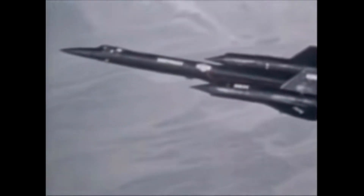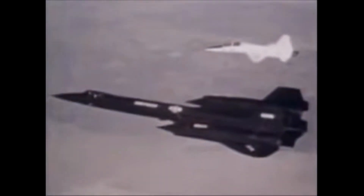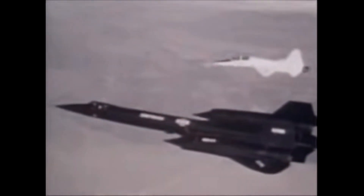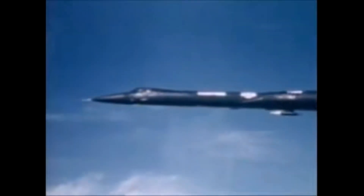In conclusion, the SR-71 Blackbird was an extraordinary aircraft that pushed the boundaries of what was possible in aviation. Its incredible speed, sleek design, and advanced technology captured the imaginations of people around the world. Despite being retired from service, the SR-71 remains a symbol of innovation, courage, and excellence in the field of aviation.